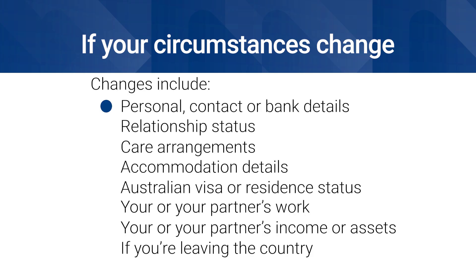Examples of changes you need to tell us about include your personal and contact details or bank details, your relationship status — for example if you become partnered or separated — the care arrangements for anyone in your care, including your children, your accommodation details, including changes to your address.